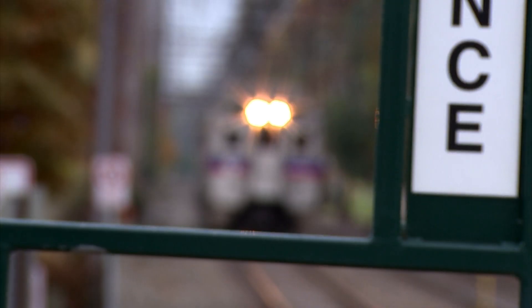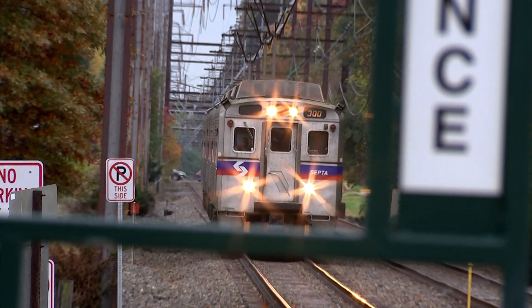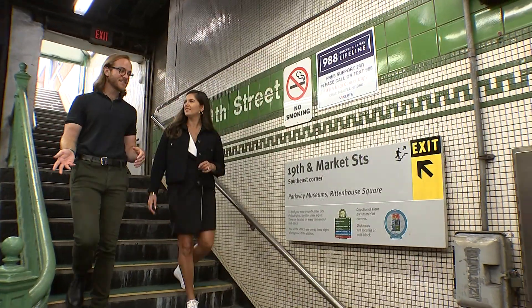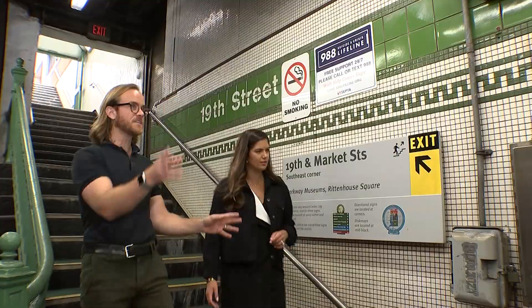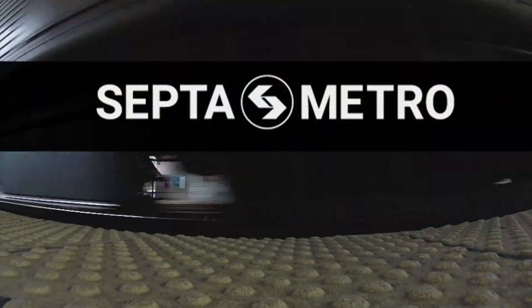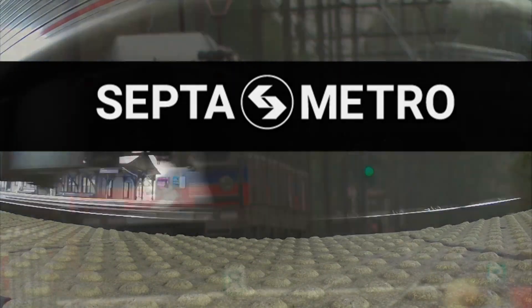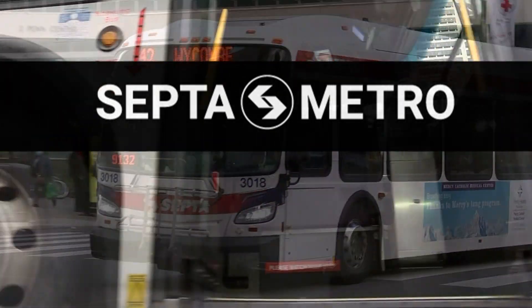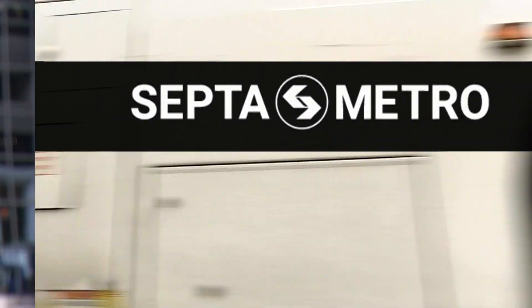One is the SEPTA bus network, one is the SEPTA regional rail network, and the other is the SEPTA Metro network. Lex Powers has played a pivotal role in this project, aimed to make SEPTA more user-friendly. It's necessary for us to come up with some sort of an easy term for that group of lines. It's a new term for Philly, we get that, it's not something that we've used before, but it really says what we need it to say in terms of frequency and around-the-clock affordable service.